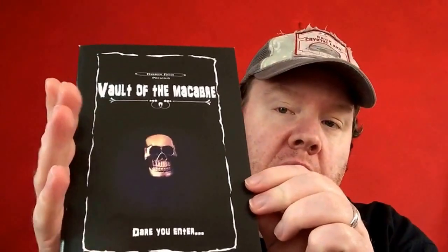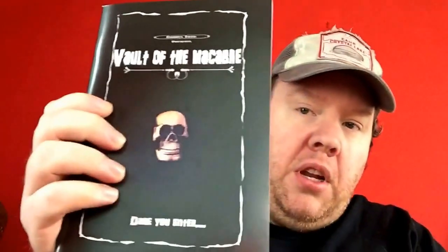We have The Vault of the Macabre. It's like a small book, not very thick — a very quick little small read. I think it's a bunch of short stories. We kind of need to read.